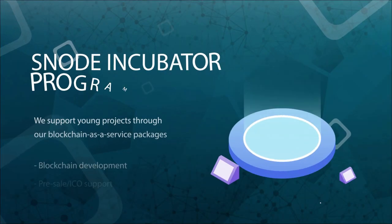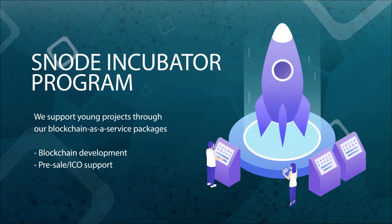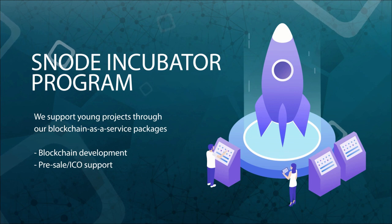At Snode, we support young projects through our blockchain-as-a-service packages. Snode's advanced platform provides blockchain startups with the necessary tools for starting their own business, including blockchain development and pre-sales support.